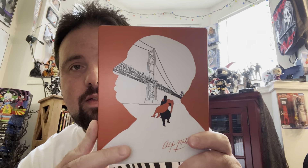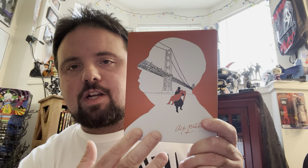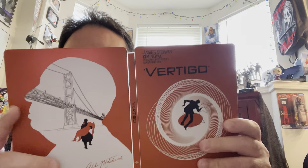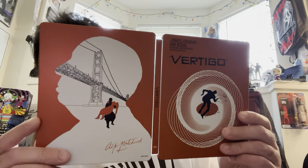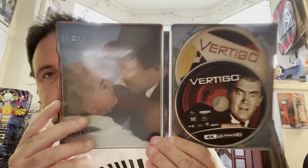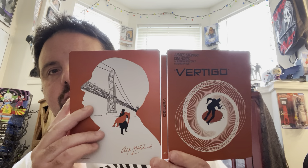Vertigo we got next. I love that they got the silhouette of Hitchcock on this one and the next two I'm showing. Nice orange steelbook, which you don't get too many of. It's just so, so nice. Great-looking steelbook, great movie. Definitely watch Vertigo if you haven't seen it.